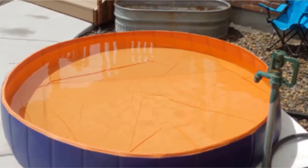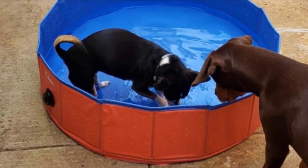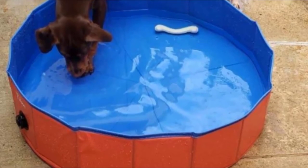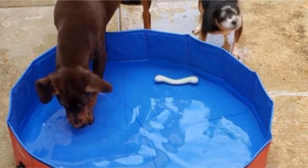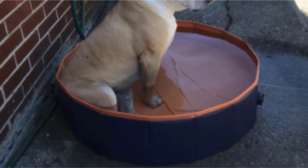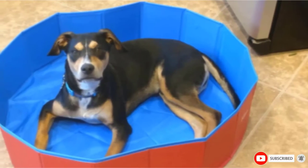Pet parents report that while not scratch-proof, the Fuelan PVC Pet Swimming Pool stands up well to the occasional stray claw catching the floor or sides. They also praise the pool's ease of folding and the fact that a larger-than-usual drain hole in the pool's side helps drain it faster when pool playtime is over. After being left in the sun, it dries out reasonably quickly and can be transported back home with ease. The pool can be wiped clean with a damp cloth and, once fully dry, packed away in the included carrying bag. One caution: this is not the right choice for an aggressive chewer, as the sides show damage quickly if bitten.